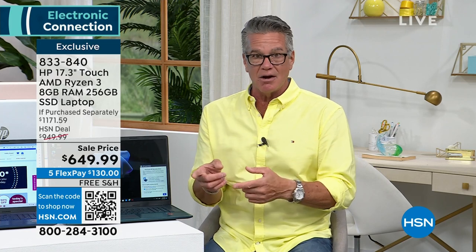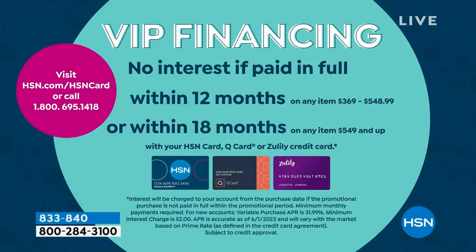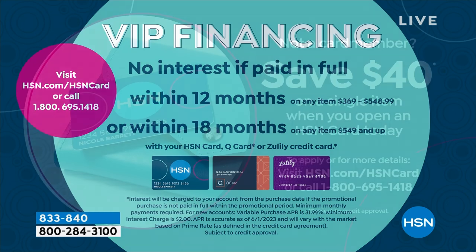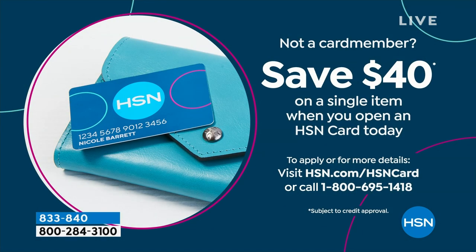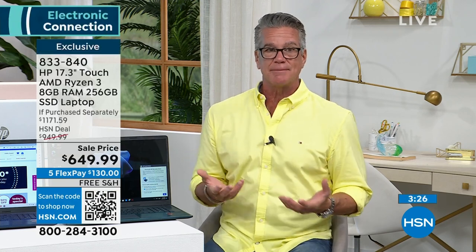If you get an HSN credit card, it turns out to be 18 slices — you're only paying $36.10 a slice versus $130 with a regular credit card. So it makes good sense to get the HSN credit card. Not only that, if you get it today, we'll take another $40 off, which means your monthly payment would be more like $30 a month. Plus, you get 30 days with us to try it.